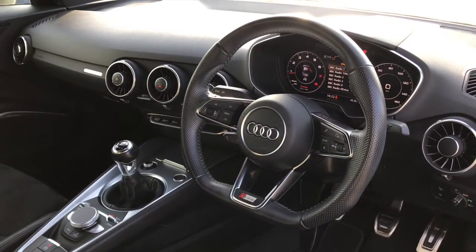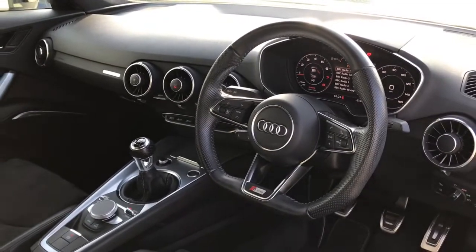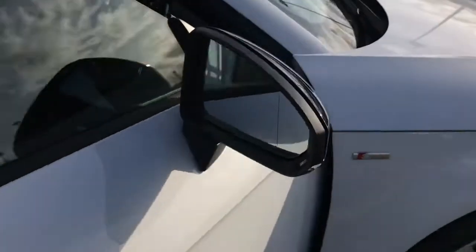The Audi virtual cockpit display showcases the full Audi interface with the Audi smartphone interface. The vehicle also features manual air conditioning and the Bang & Olufsen premium sound system.